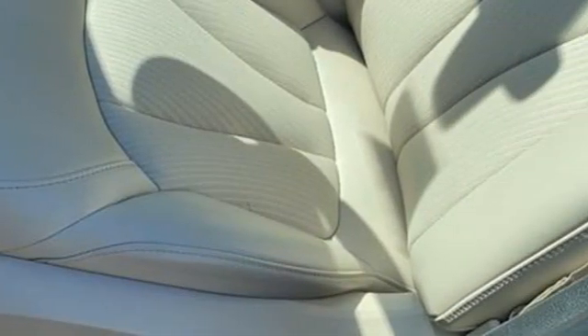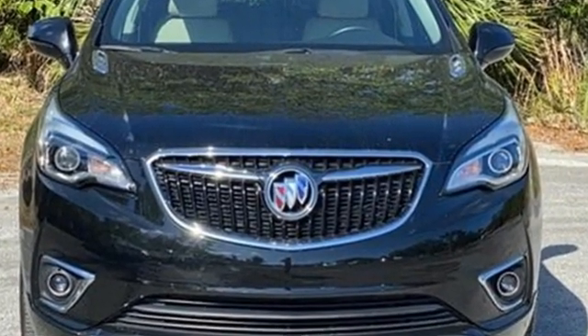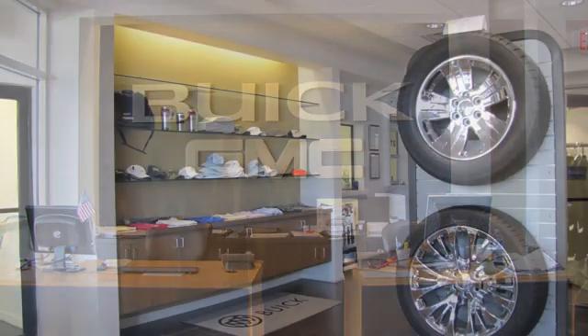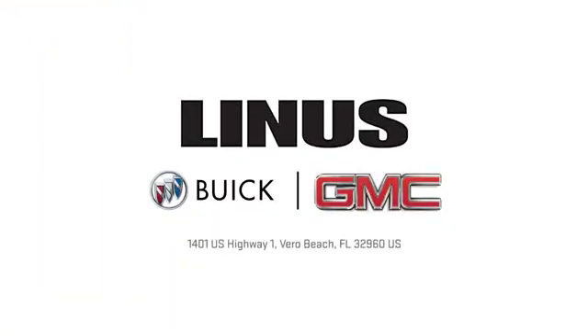Experience a different kind of luxury with Buick. You need to drive it to believe it — see it for yourself today. We work hard to serve you and our goal is to help you find the best vehicle. Call us today or stop on by. We're located at 1401 U.S. Highway 1 in Vero Beach, Florida.